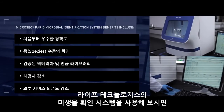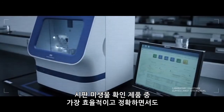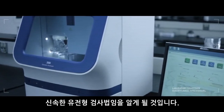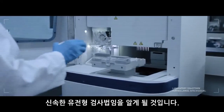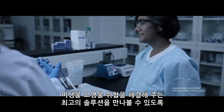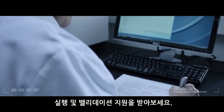Start using Life Technologies microbial identification systems and uncover the most efficient, accurate, and rapid genotypic method for microbial identification available on the market today. Add their implementation and validation support for an unbeatable solution to help you combat the threat of microbial contaminants.